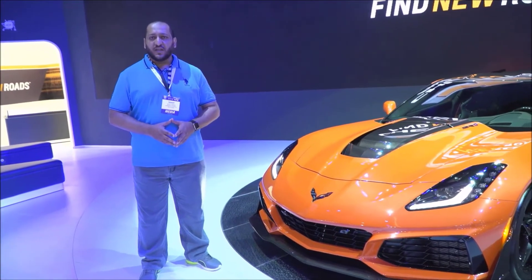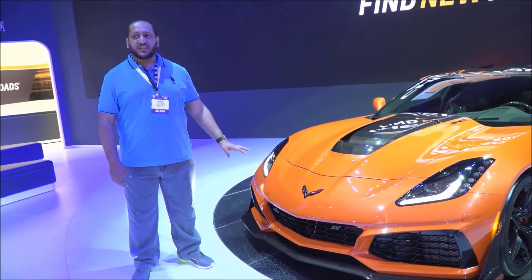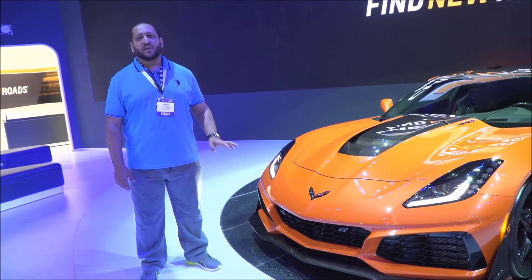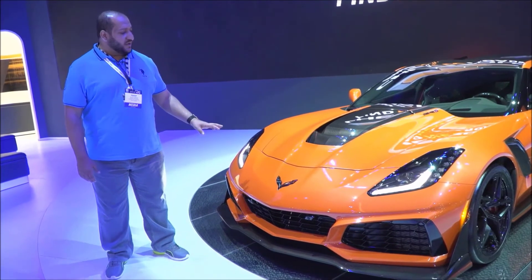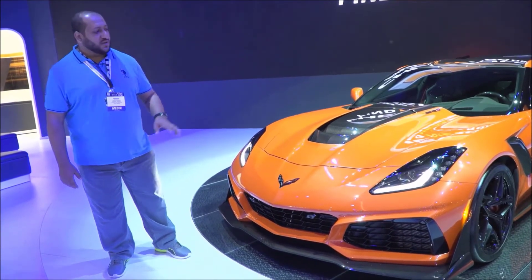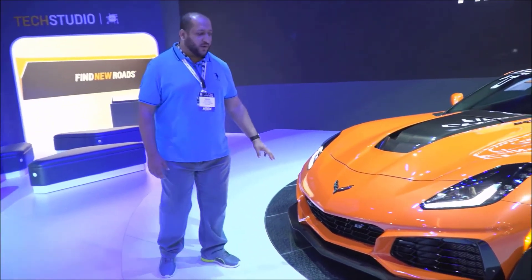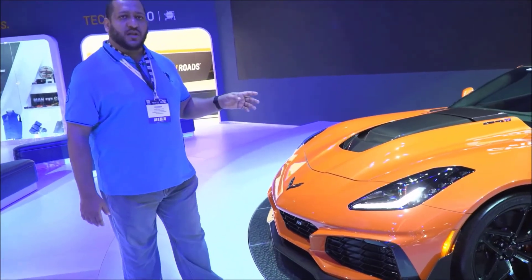The car is the Corvette ZR1. It is a great car — a really great car. It has great appeal, and overall it is a pretty and truly impressive vehicle.